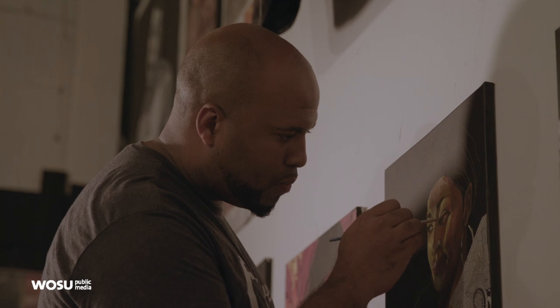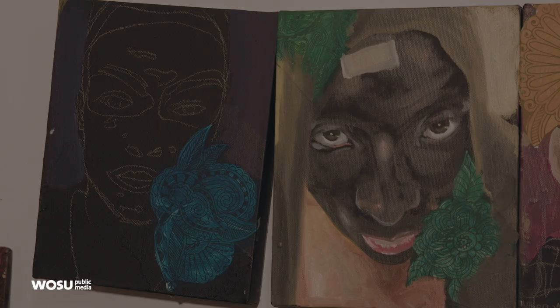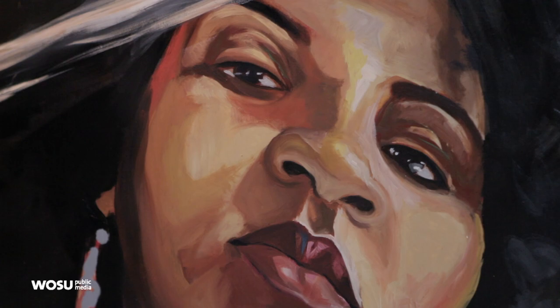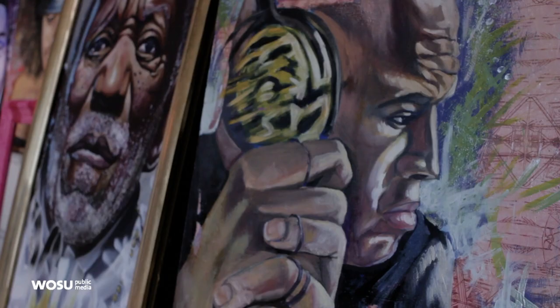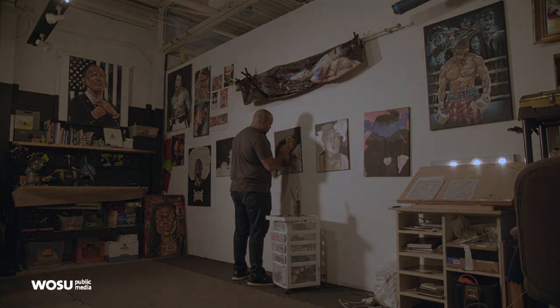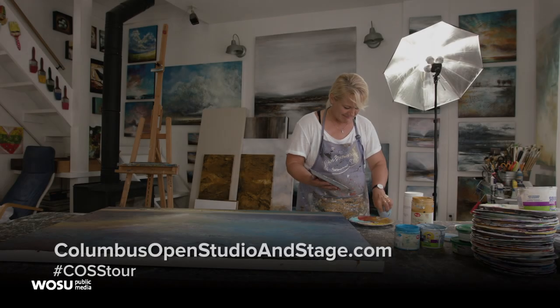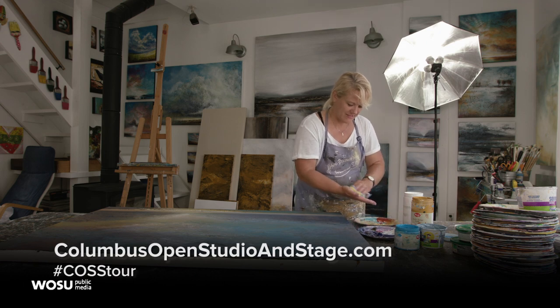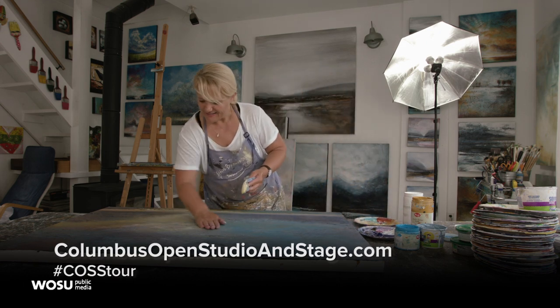My role as the artist is taking you into that world. It's like my grand hall of oppression, because I want you to feel the way I do. Being of color in this world is like a gift and a curse, because you love yourself, you love your identity, but the world doesn't necessarily love you back. Visit ColumbusOpenStudioAndStage.com to view all the artists participating in this weekend's event and to purchase maps for the two-day self-guided tour.